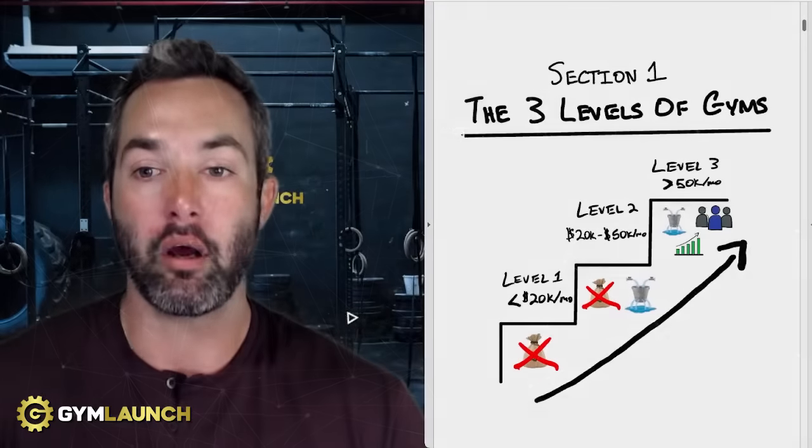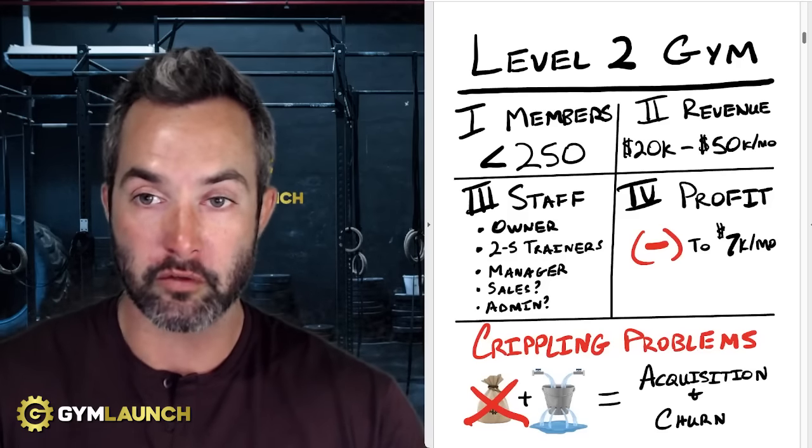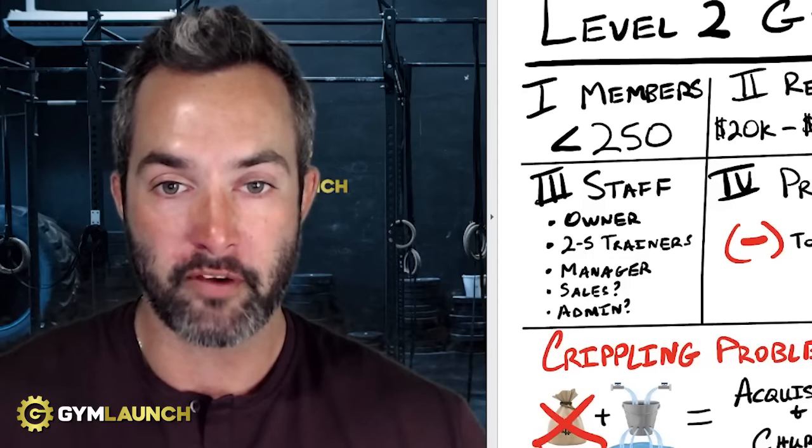We're in section one of this PDF and we're looking at level two. This is based on what we've identified over six years of working with gyms — over 4,500 different facilities across the world in 19 different countries. This is what we found.